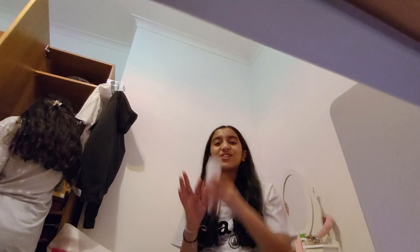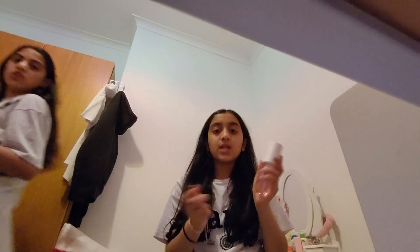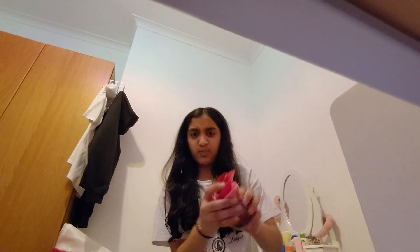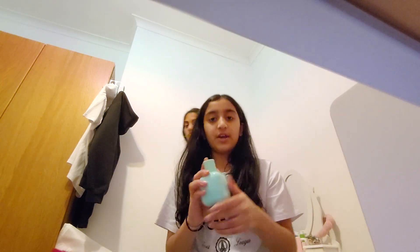Now perfumes! First is Sol de Janeiro 68 — 10 out of 10, so good. Next is Victoria's Secret — smells amazing. Then there's a little love heart bottle — that one smells really nice too.